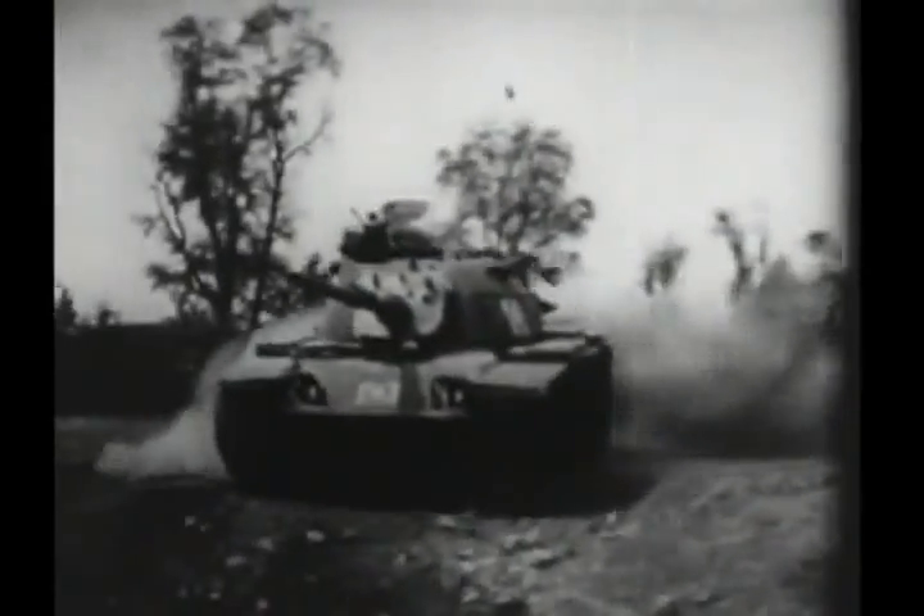The vehicle can easily cross man-made obstacles. It can climb vertical walls as high as three feet and remains completely leak-proof as it travels through four feet of water. At the conclusion of the test, it was judged that the new tank had met all the requirements to become the Army's main battle tank. It was ready for production.